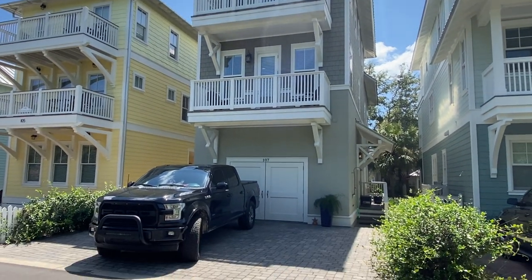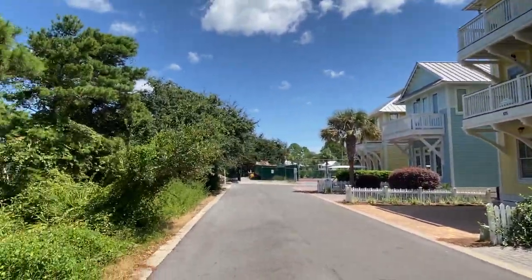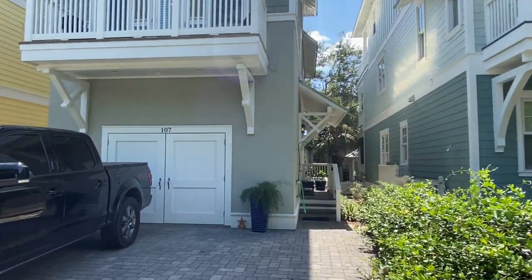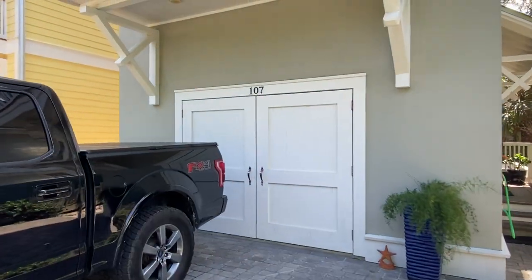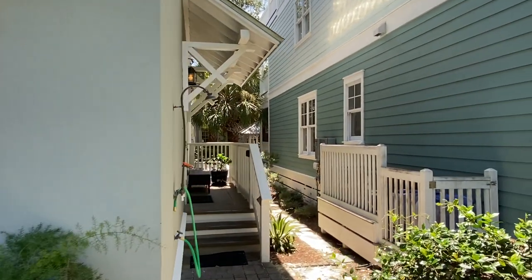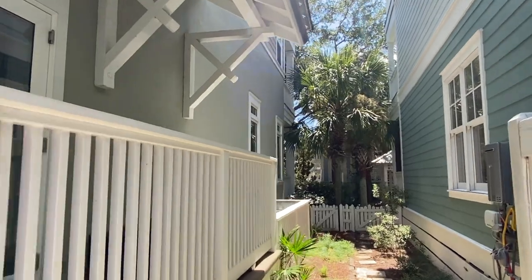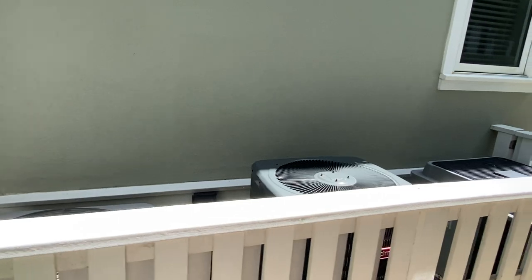Welcome, you guys! 107 Cottage Court — parked outside to give you a little view of what's around. I know you've already seen the outside, but a refresher can't hurt. As you walk up to the back of the house, there is a little storage off the back. Even though it's the same square footage as the other one available, it is a little different inside. We've got three AC units here.